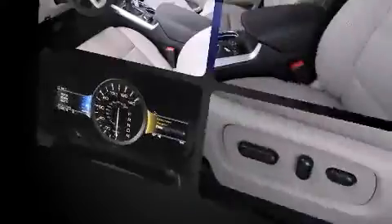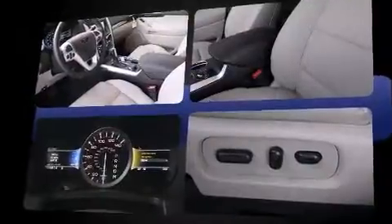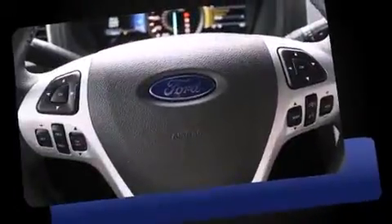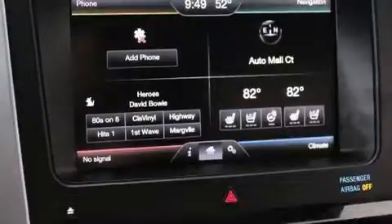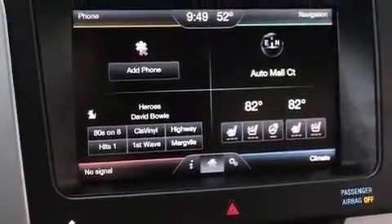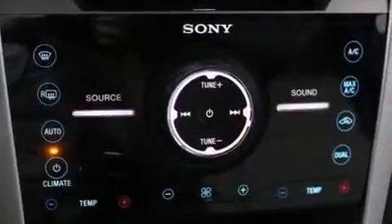A wealth of standard features mean that you no longer have to sacrifice, like leather upholstery, front and rear reading lights, one-touch window functionality, heated front and rear seats, adjustable pedals, a trailer hitch, and power front seats.